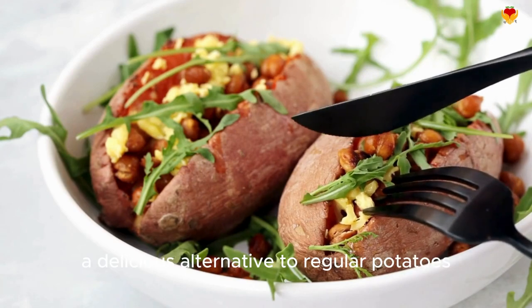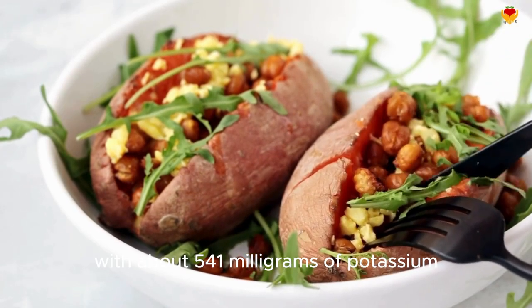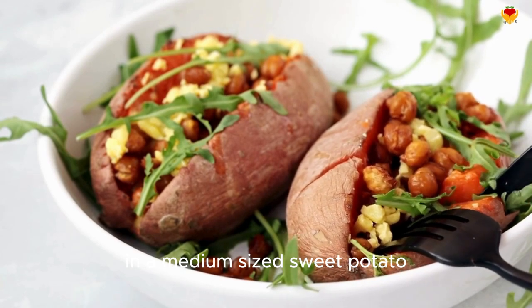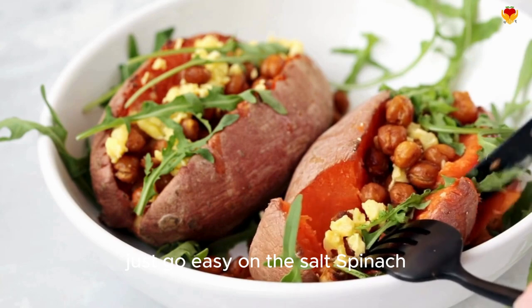Sweet potatoes — a delicious alternative to regular potatoes, with about 541 milligrams of potassium in a medium-sized sweet potato. Bake them, mash them, or cut them into fries. Just go easy on the salt.